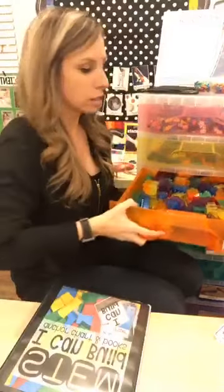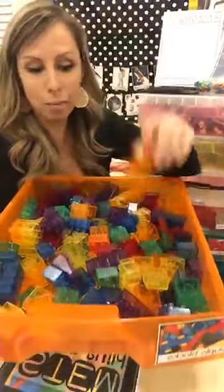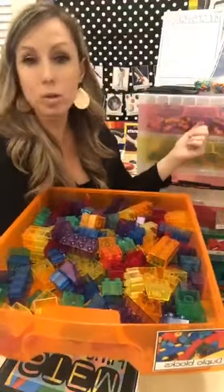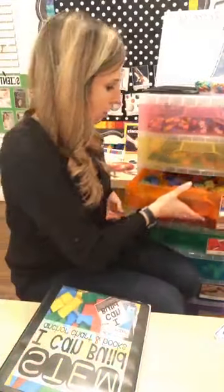I have Duplo-sized blocks in here — these are actually light table ones, but I love Duplo-sized blocks especially for my three-year-olds who struggle with the littler Legos. That way I have both bigger and smaller Legos available.